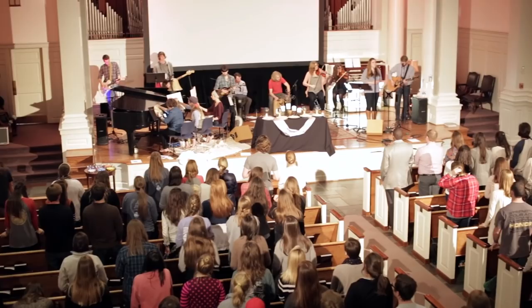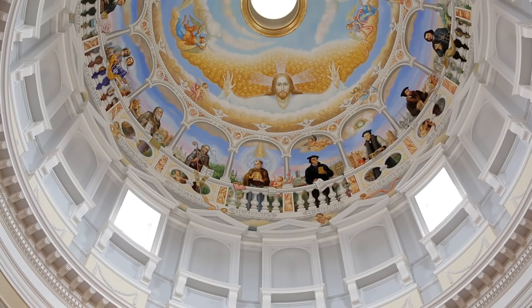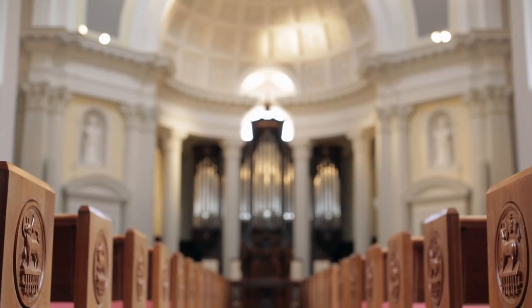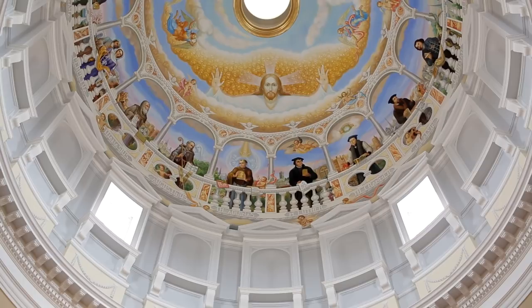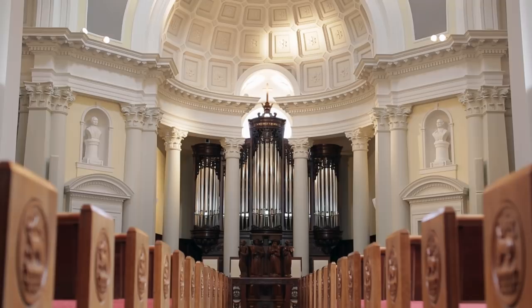Samford was founded nearly 175 years ago on Christian principles, and today they're committed to upholding those standards. This is evident by the numerous opportunities students have to get involved spiritually here on campus. Here on campus, we have two chapels. First, Hodges Chapel — it's decorated from top to bottom with hand-painted murals, and the size of it is just absolutely awe-inspiring. The second is Reed Chapel, where weekly convocations are held, along with numerous worship opportunities.